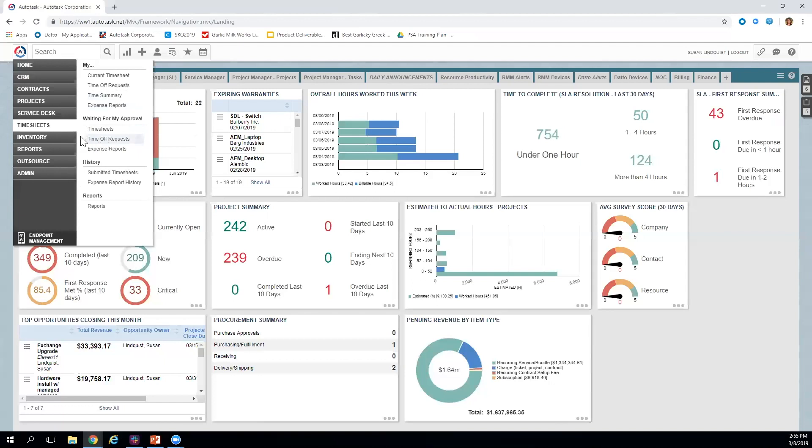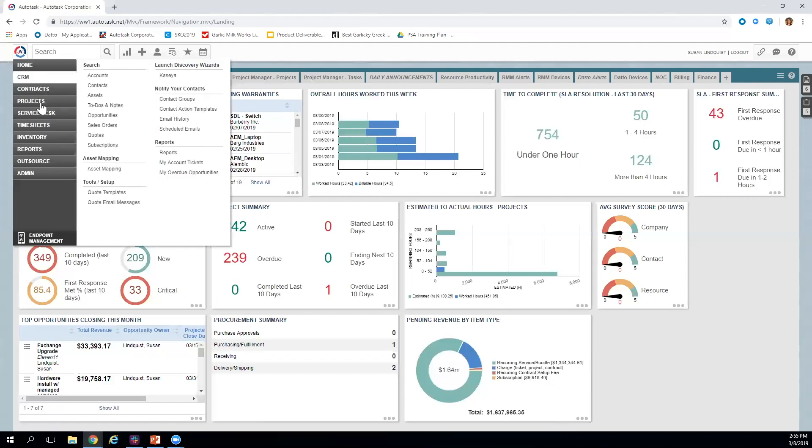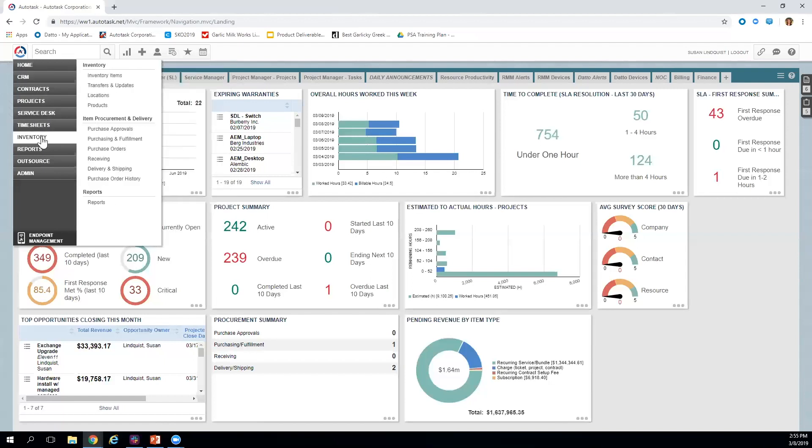Now here's where it starts to vary between packages. Procurement is included in Premium and Ultimate packages only — not in Essentials. Inventory is included in all packages, allowing you to track materials you keep in stock, where they're located, how many are available, and when to reorder. Procurement allows for ordering those materials — creating purchase orders, fulfilling, receiving, and delivering them.